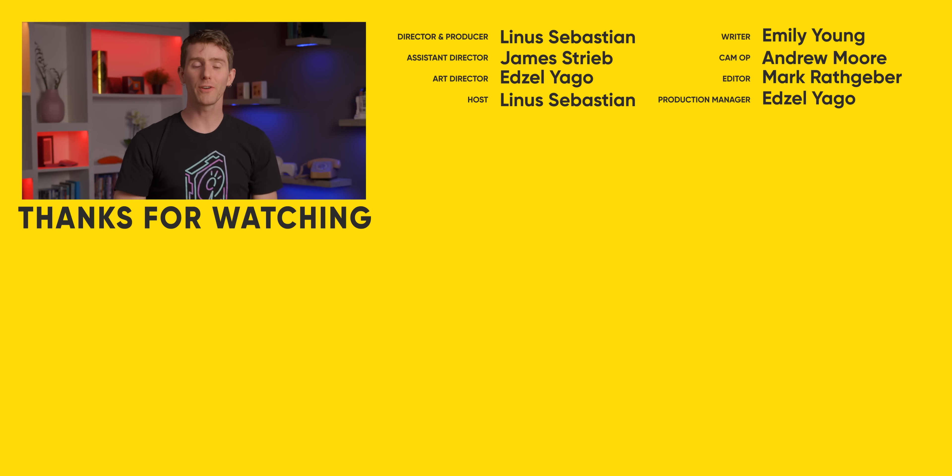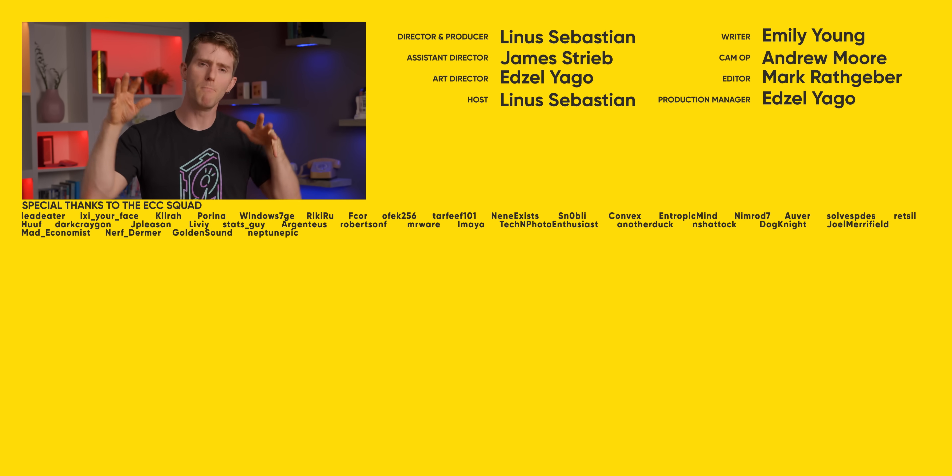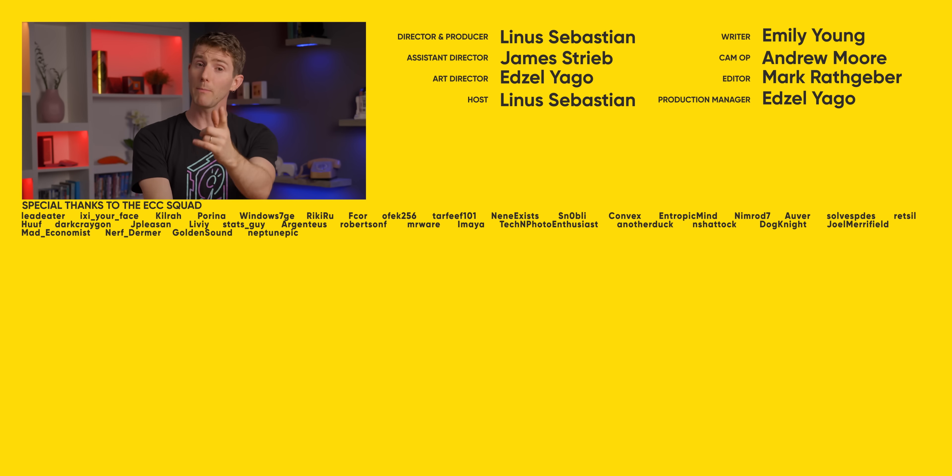If you guys enjoyed this video and you're looking for another fun, maybe not deep dive but moderate dive into a techie topic, how about the time we showed how to set up a Pi-hole? It's not as dirty as it sounds.